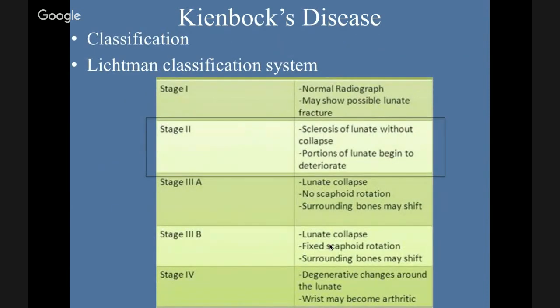The classification system — staging — is the Lichtman classification. Stage one: normal radiograph but may show possible lunate fracture. Stage two: sclerosis begins — the lunate starts to deteriorate. Stage 3A: collapse without scaphoid rotation. Stage 3B: lunate collapse with scaphoid rotation — surrounding bones may shift. By stage four you have degenerative changes and arthritic risks. So if you imagine somebody working and using their hands at age 28 developing arthritis, that's going to be a major issue in their career.